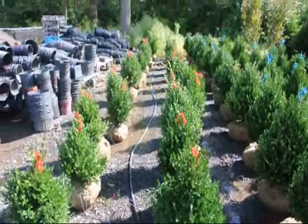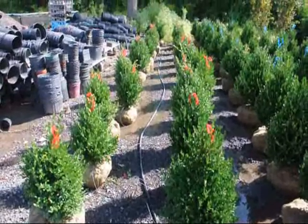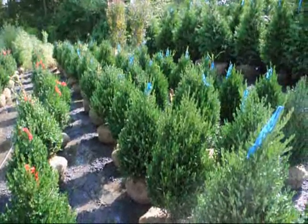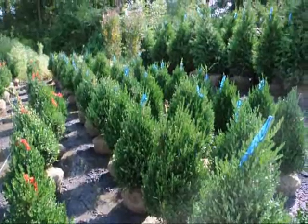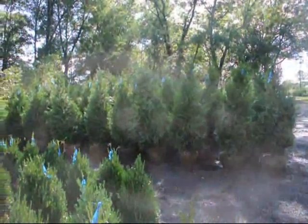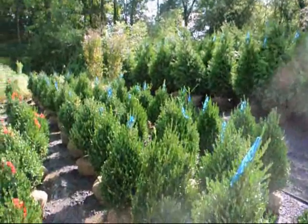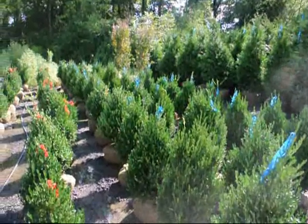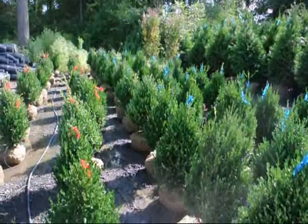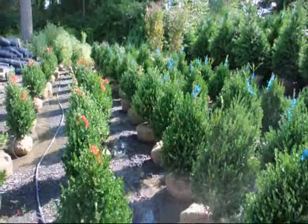We grow a lot of boxwoods here at Highland Hill Farm. These are our 18-inch green mountain boxwoods, and these are our 24 to 28-inch green mountain boxwoods. We grow a lot of other deer resistant trees and shrubs as well, and those are our 5 to 6-foot green giants. If you need any high-quality deer resistant nursery stock, give us a call. We can deliver, or deliver and plant, or you can stop and pick up. We're on Route 313 in Fountainville, PA. Give us a call at 215-651-8329. Thank you.